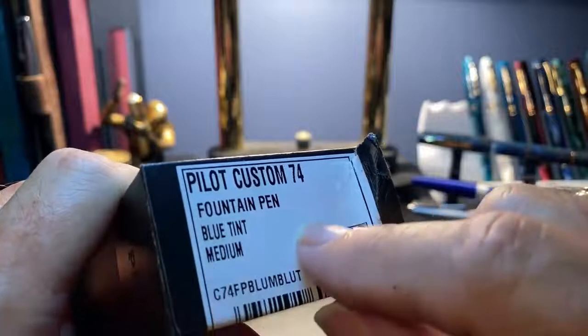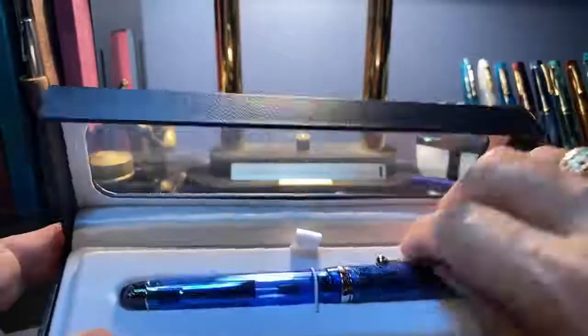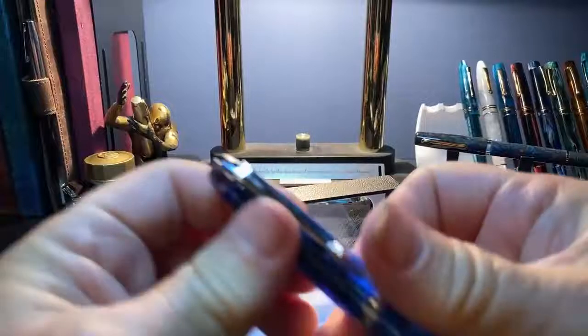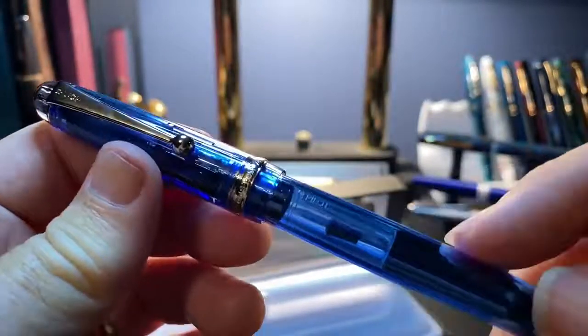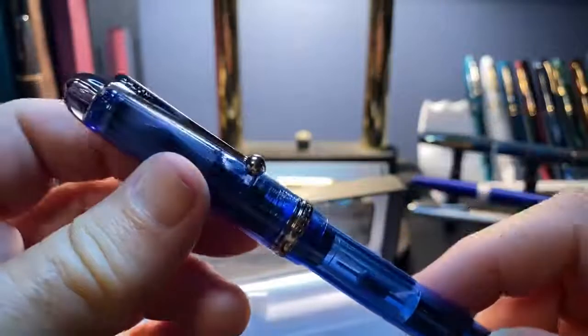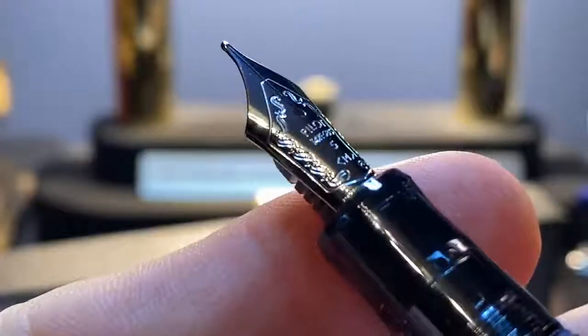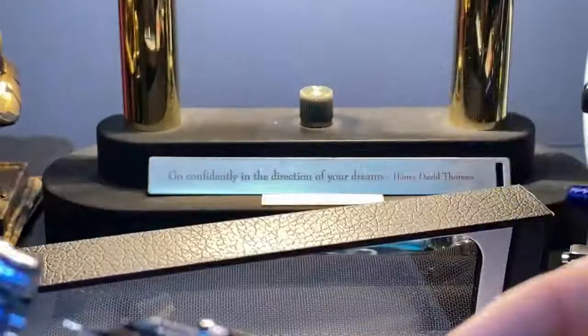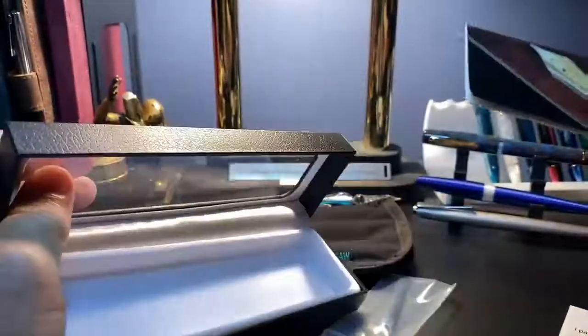I like that it is the blue. Of course I've got it in the medium, and the Pilot sleeve comes off. The Pilot Custom 74 — not only is it gorgeous, it has a CON-70 converter in there. I love that CON-70 — I've got one in my Explorer. Let's take a look at the nib. Yeah, that's a beauty. Let's look inside the box to see what else it comes with. You get a standard cartridge from Pilot and you get your use and care guide of course.